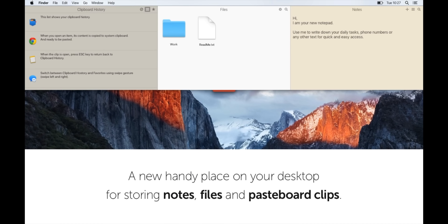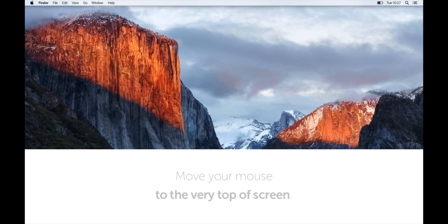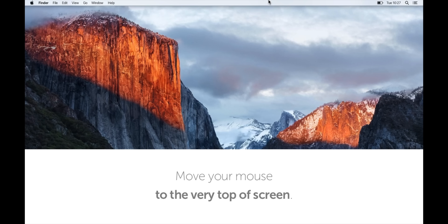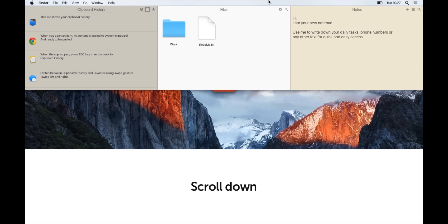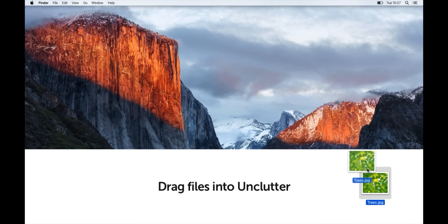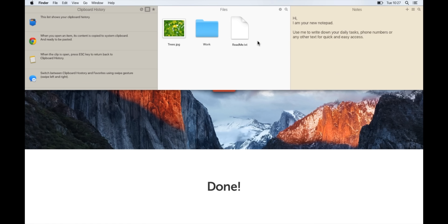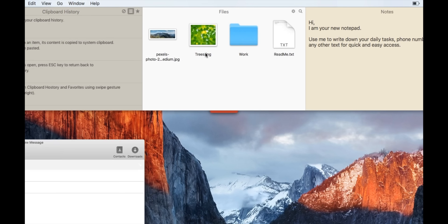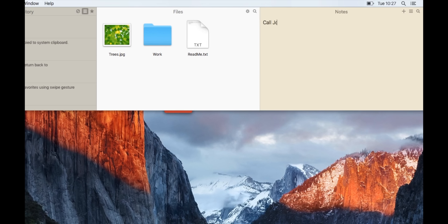The first app is Unclutter, and this is definitely one of my favorites. When you swipe down from the top of the screen, it shows you a clipboard, a folder, and quick access to notes. It's a simple app but so useful when you have multiple windows open. Being able to see your clipboard history, quick access to a folder — I have mine hooked to my downloads — and a quick notepad is great for overall productivity.